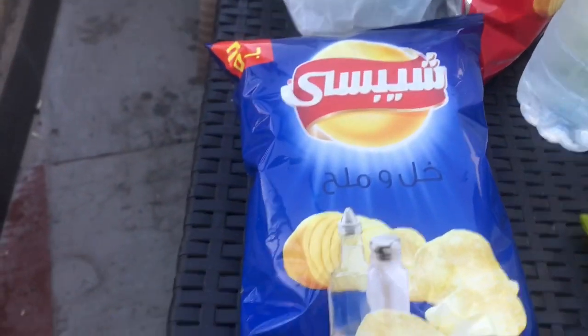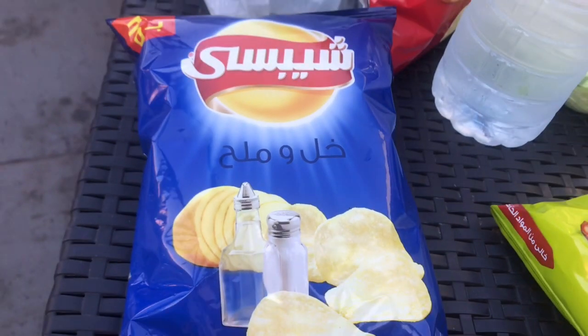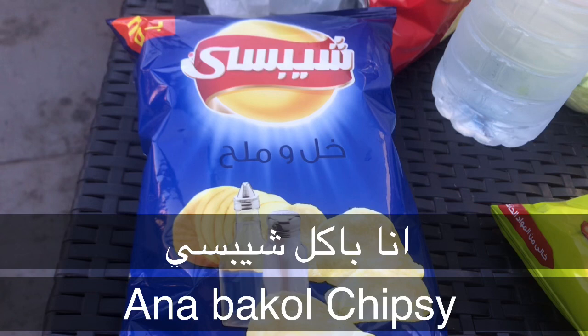For chips, we don't actually have a certain name for chips or potato chips — we just say the brand name we're eating. This brand is called Chipsy, so when we're eating this one we say we're eating Chipsy. For example: أنا بيأكل Chipsy — I am eating Chipsy.